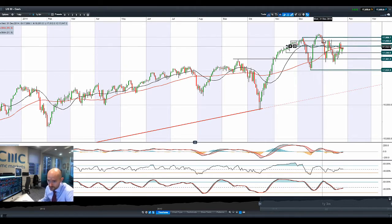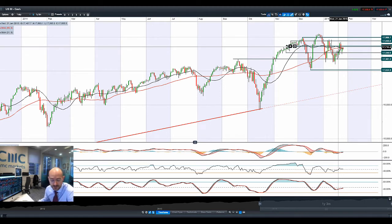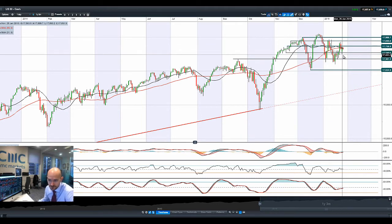We are actually developing a bit of a symmetrical triangle formation here on the US-30, whereas if you look at other markets such as the Germany-30 as a prime example, it's soldiering on with the quantitative easing just unveiled there last week. It's really had a massive shot in the arm, with the Germany-30 close to 11,000.